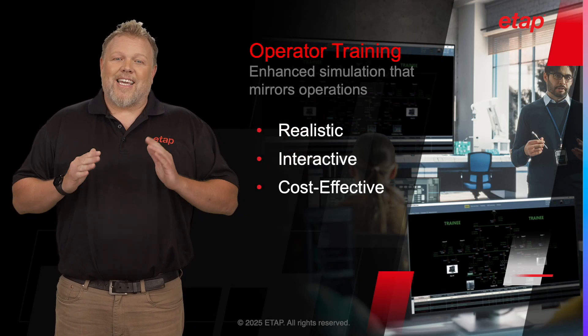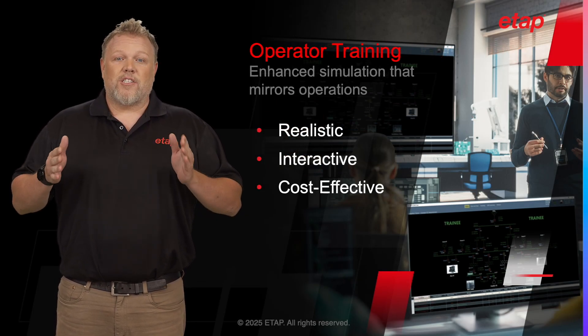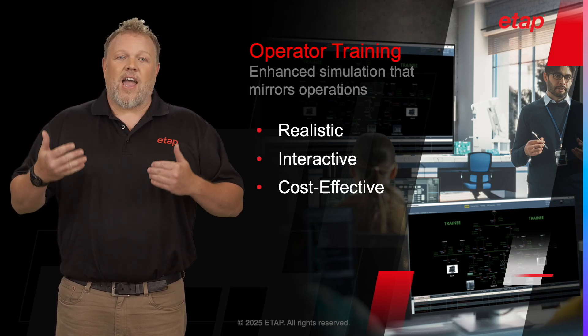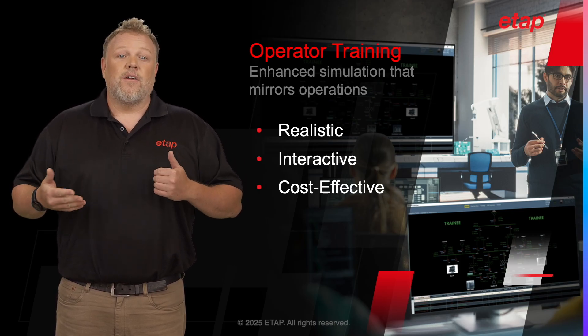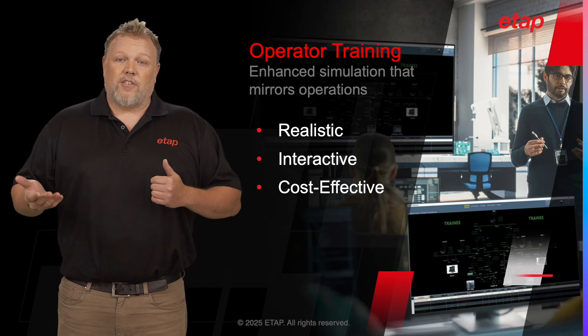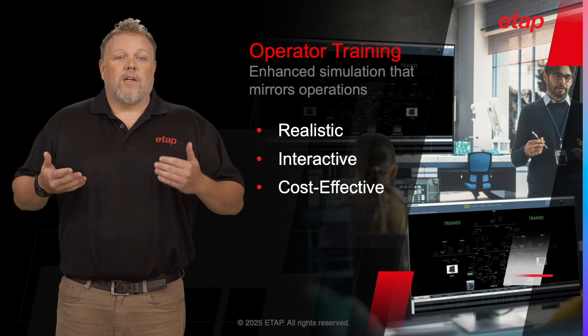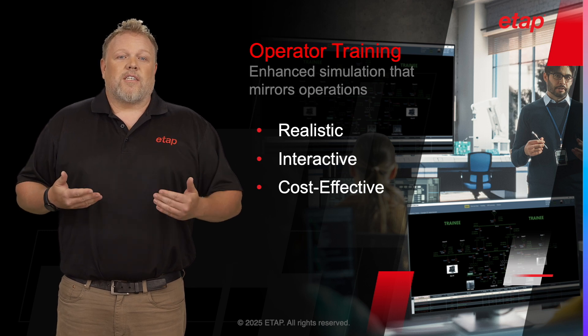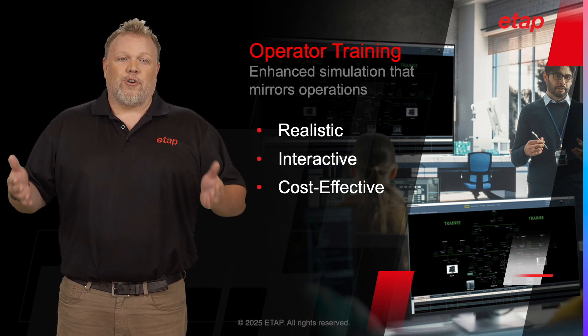ETAP EOTS is a game-changing solution that bridges the gap between simulation and operation to significantly enhance the training process for operators in the electrical industry. By providing a realistic, interactive, and cost-effective training environment, ETAP EOTS is redefining operator training.